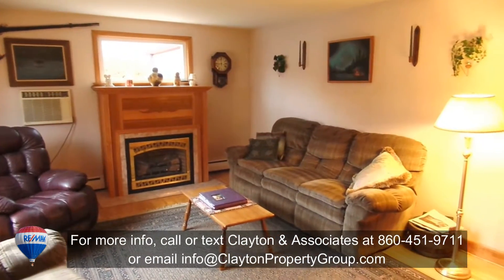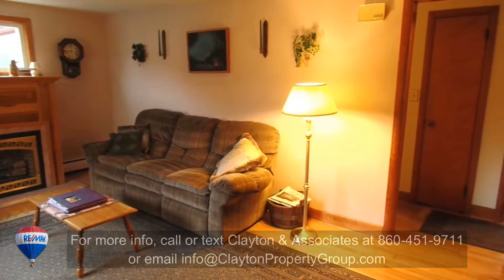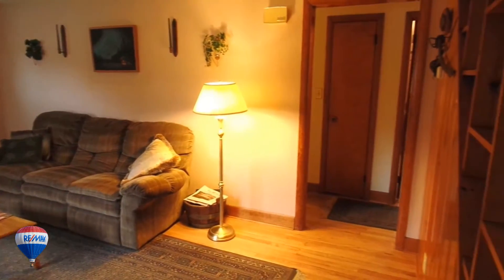Your tour begins with this spacious living room with oak floors, wood trim, updated windows and a gas fireplace.